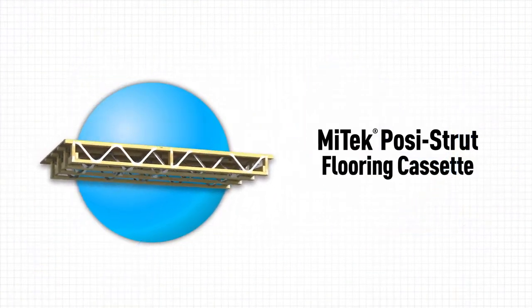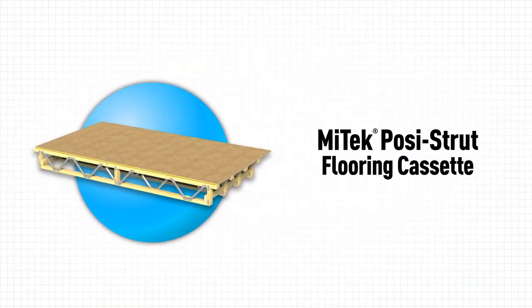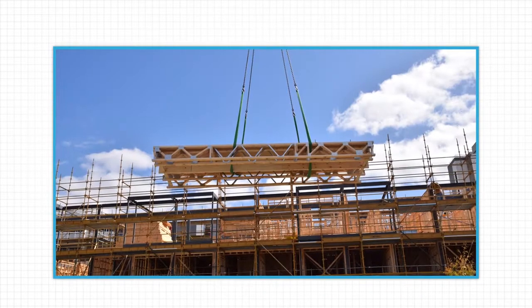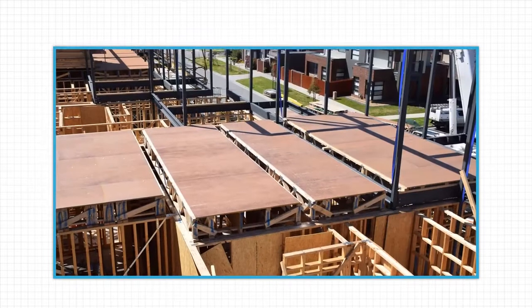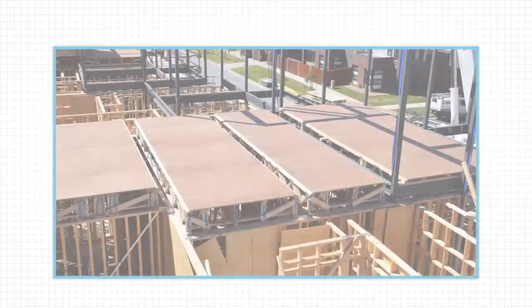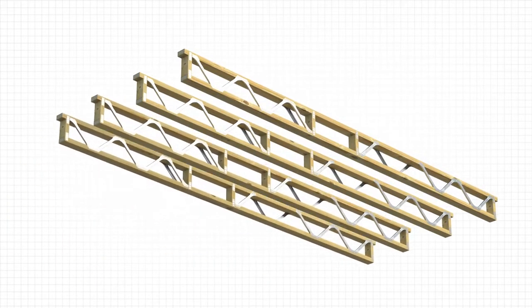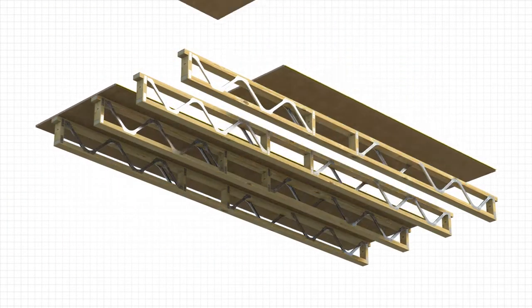Many builders and developers, especially those working on large multi-story projects, are specifying Pazistrut flooring cassettes. Take the next step in off-site construction with Mitek's Pazistrut flooring cassettes.